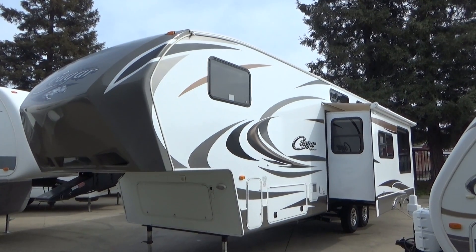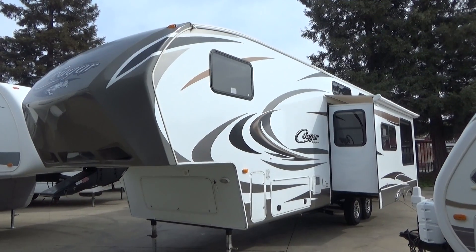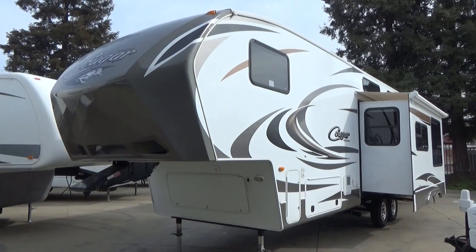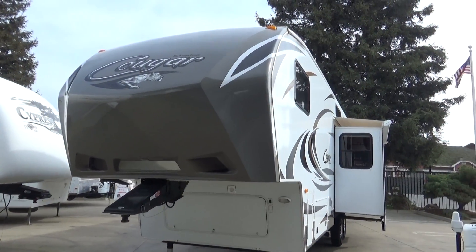Hello everybody, Tony through Furl Auto Group. Here we have a brand new trailer that I just brought in. This is a one-owner 2013 Keystone Cougar 325SRX. This is the Cougar version of the toy hauler.